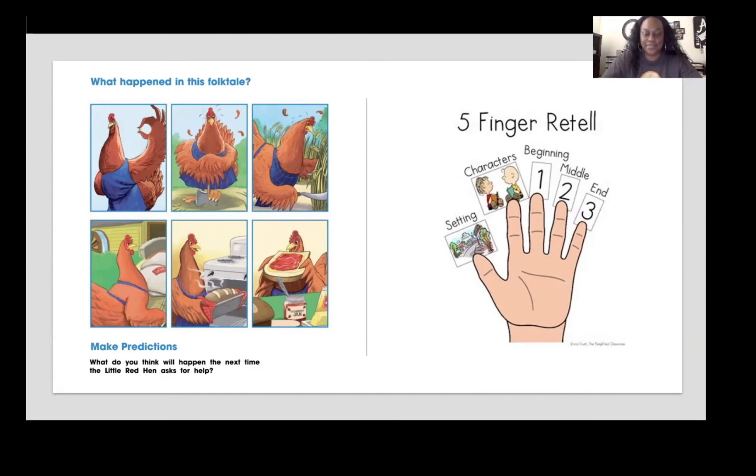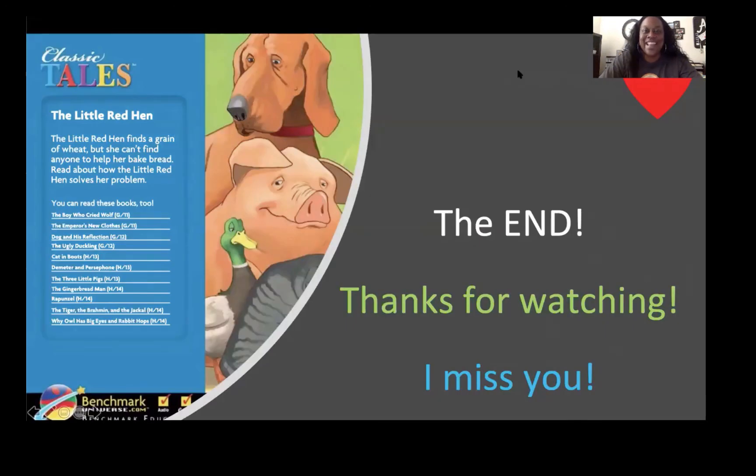Give it a try. And then make a prediction. What do you think will happen the next time the little red hen asks for help? The end. Thanks for watching. I miss you, and I hope to see you next time.